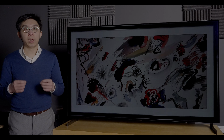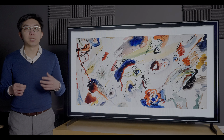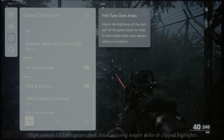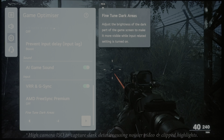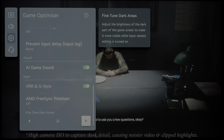VRR gamma shift and flickering remain present on the LG G1, since it was too late to implement a hardware fix before the launch of 2021 OLEDs. At least LG has provided a fine-tuned dark areas setting in the Game Optimizer menu to help owners mitigate the over-brightened near-black gamma, and to a lesser extent the VRR flicker, on a game-by-game basis.